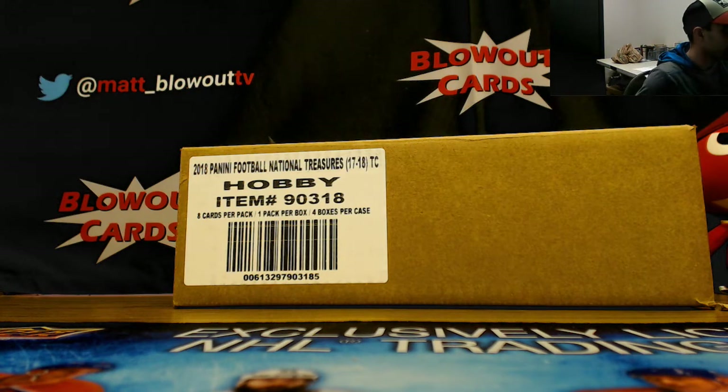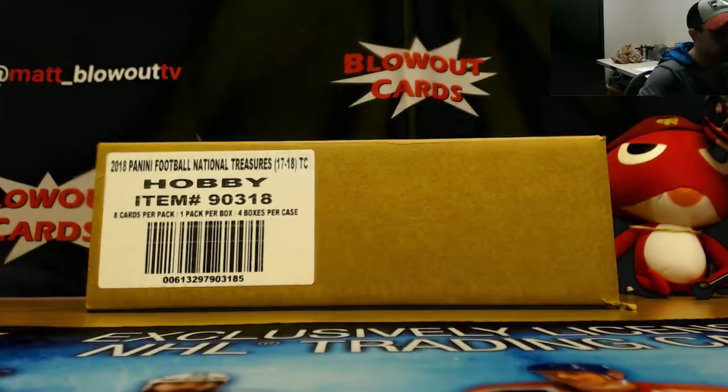Hi guys, this is round number two, auction style NFL football. Appreciate everybody joining, good luck. Let's do this.